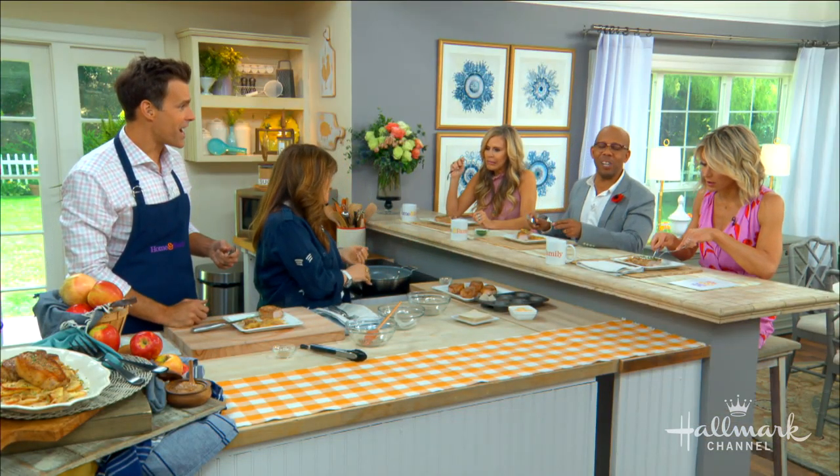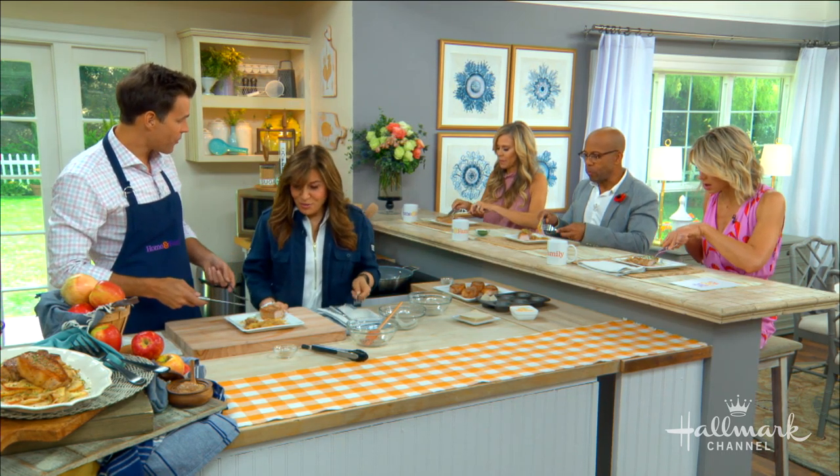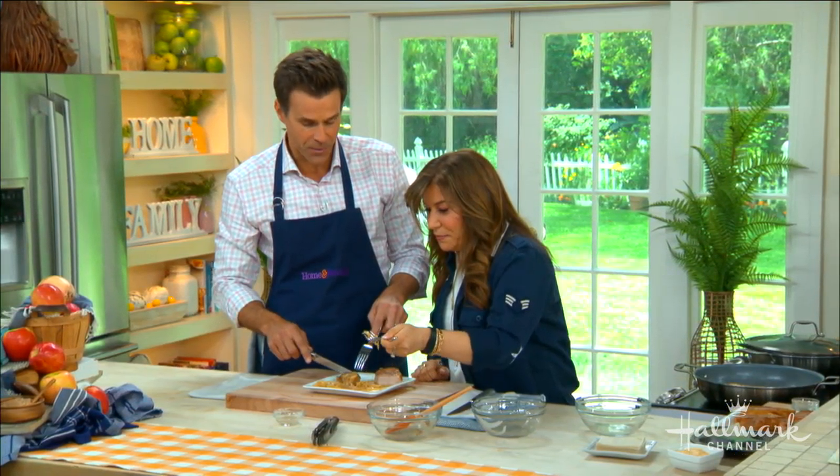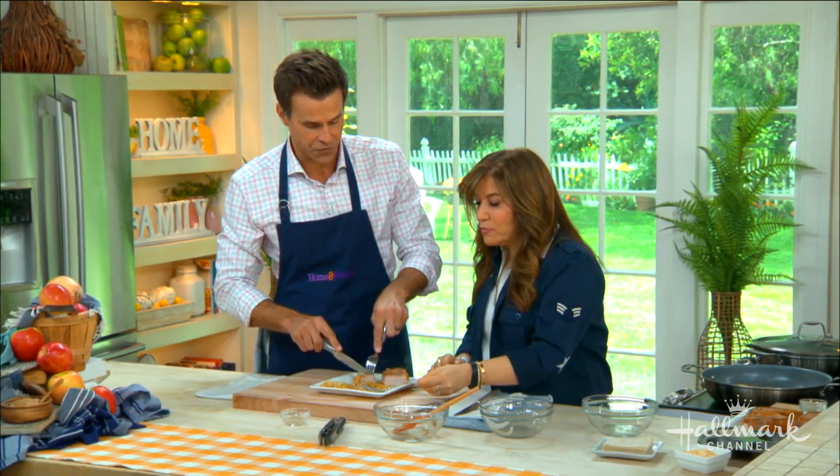It is so delicious and light — nice and simple, just the way we like it. Thank you Lisa, big fan of your work. You'll find this recipe on hallmarkchannel.com.